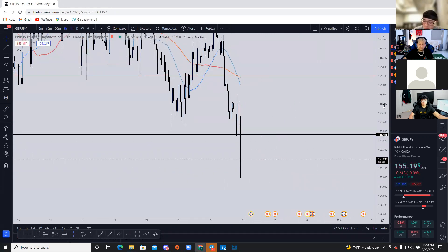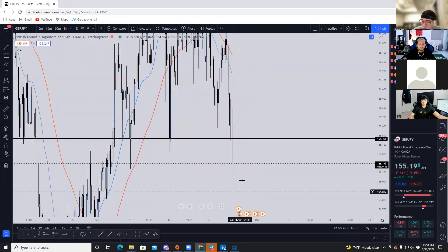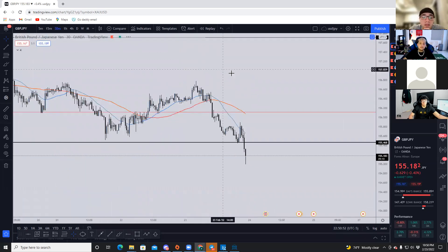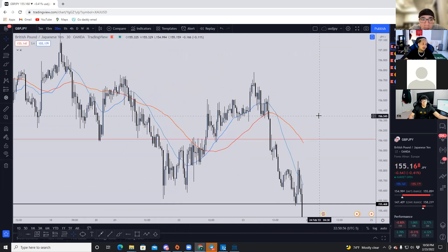On the four-hour timeframe, I actually bought yesterday after the break of structure on the 30-minute. But I ended up getting out at pretty much break-even, like a 1.8.